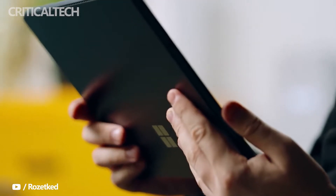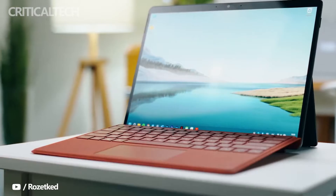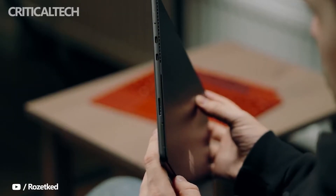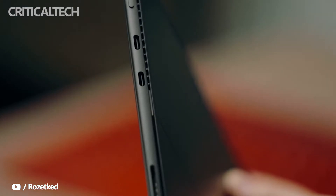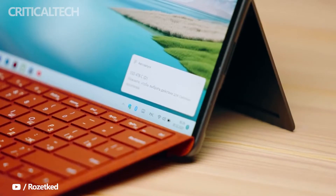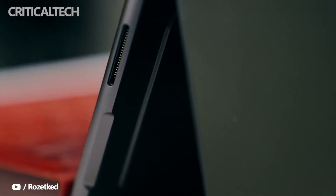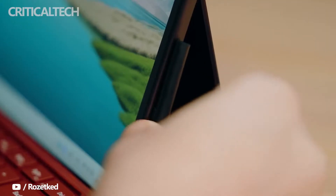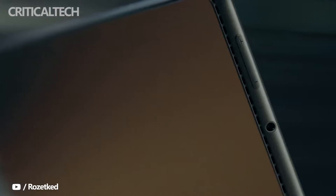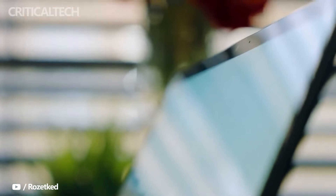I do expect pricing to come down though. When the Surface Pro X first launched, it started at $999, although you can get it for $150 less these days. That got you an SQ1 processor, 8GB RAM, and a 128GB SSD. For an incredible $300 more, you could upgrade to the same configuration but with 256GB of storage. Microsoft just announced a WiFi-only model, bringing the entry-level price down to $899. While still more expensive than an entry-level Surface Pro 7, it's much less expensive than the entry-level Surface Pro 8, which costs $1099.